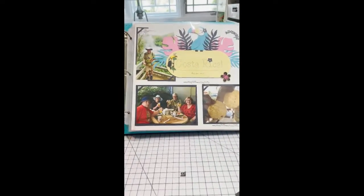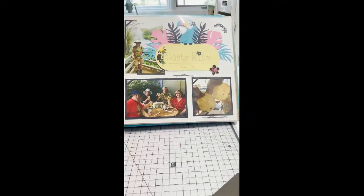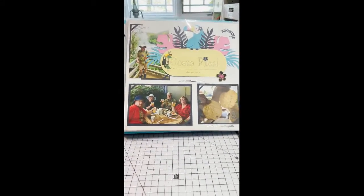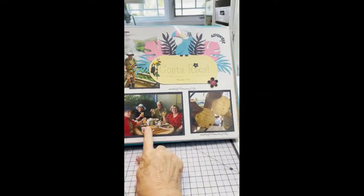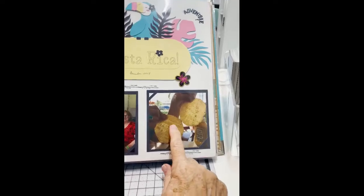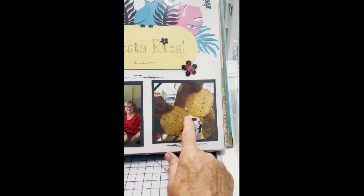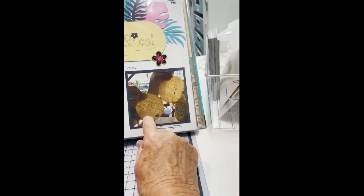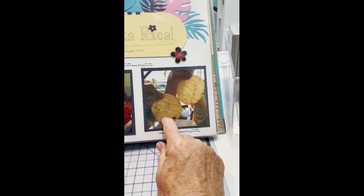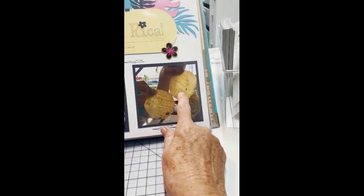I want to show you the scrapbook I've started for Costa Rica. I'm trying to catch up on some of our photographs — this is Costa Rica in 2017. We went with our friends Dave and Linda Avans. I don't know if you can see, but in their tortillas they actually have little messages. This one is 'Felices Fiestas,' which is 'Happy Partying,' and this one is 'Mil Gracias,' which is 'Many Thanks.' I had never seen that before.